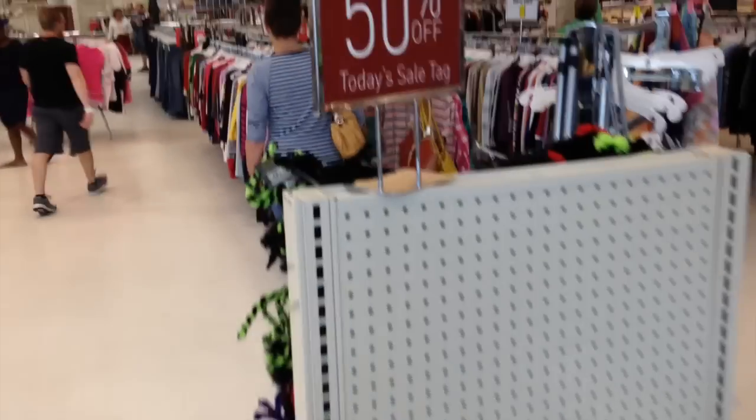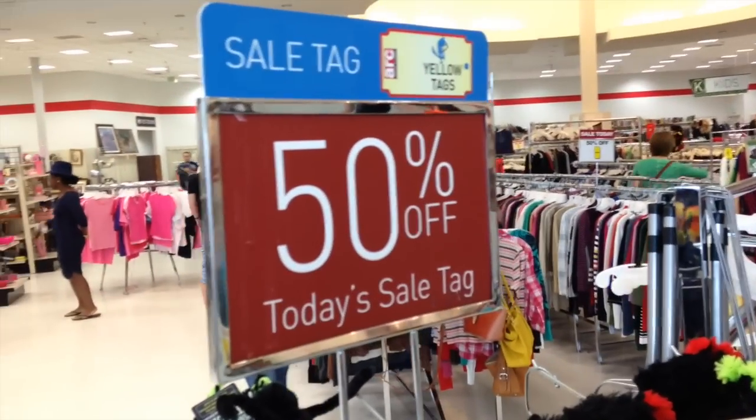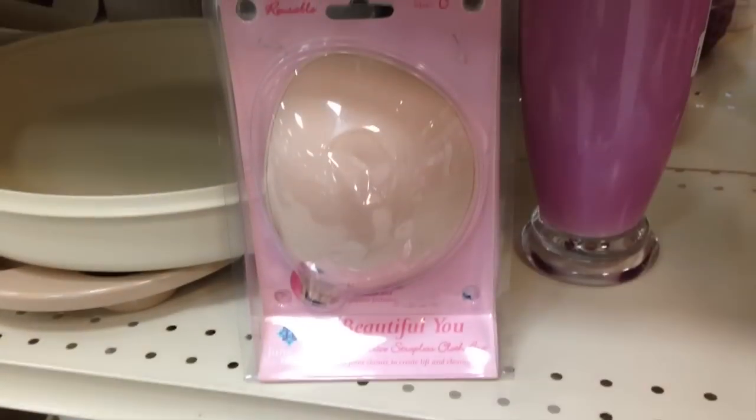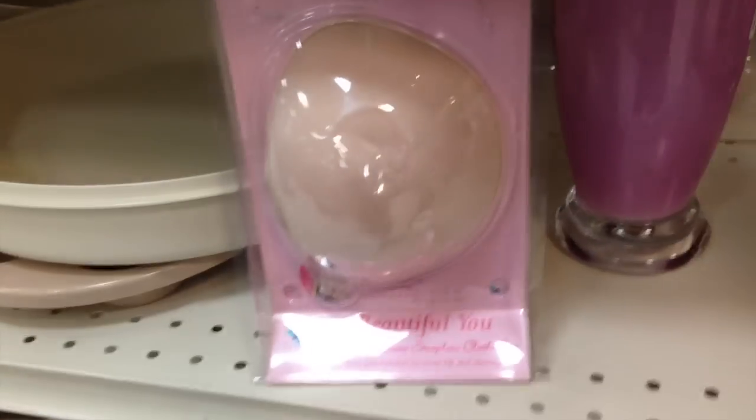All right friends, first thing you need to know is that when you walk into your local thrift shop, look for the tag sales. Today we're looking for yellow tags at 50% off. It's a big store right here — let's get started.